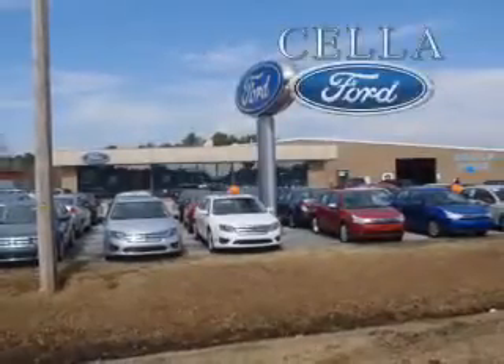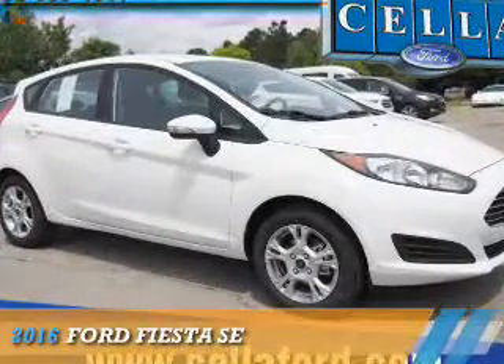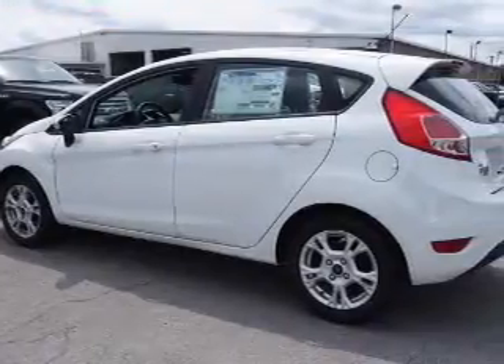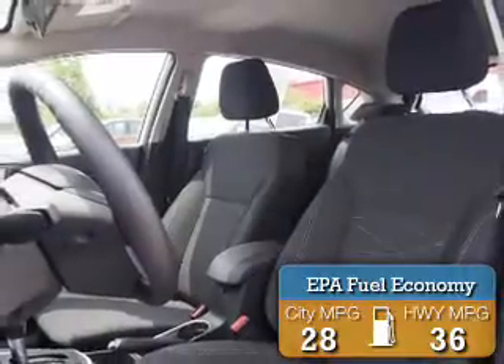Sell a Ford, creating customers for life. Presenting the 2016 Ford Fiesta. It's powered by front wheel drive, a 1.6 liter 4-cylinder engine. Great fuel efficiency saves you money by requiring fewer trips to the gas station.